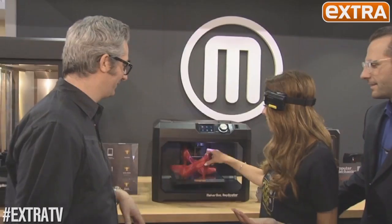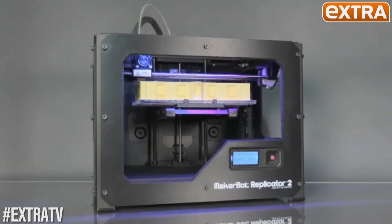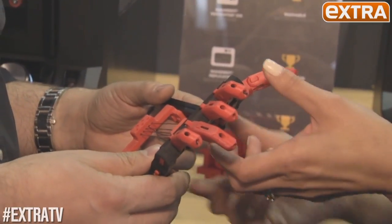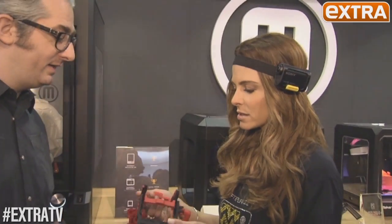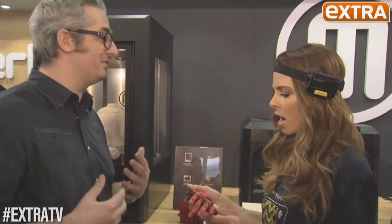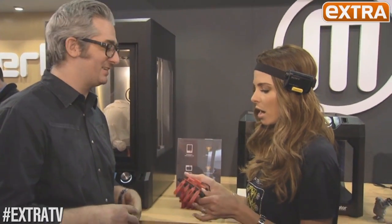My favorite: MakerBot, the amazing 3D printer that brings everything — like an architect's designs — to life. 3D printers are all the rage at CES, but MakerBot was the OG — here five years ago in a tiny little booth way in the back. You made this for five dollars, and this is normally a ten-thousand-dollar prosthetic for kids. A kid named Leon, born with amniotic band syndrome, used the MakerBot at his school to make a prosthetic hand — now he's like Iron Man.